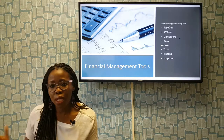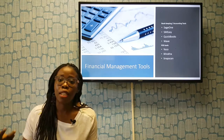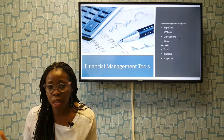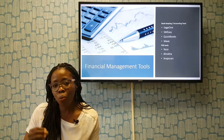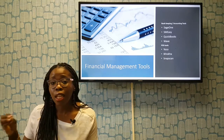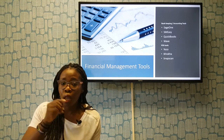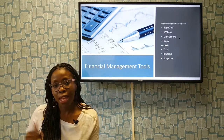And Snapscan — we've seen it everywhere. The QR code that people scan with their phone is another option, and I'm sure there are a whole lot more out there. The message is that there are inexpensive financial management tools out there that can help you manage your finances and your sales better. So invest in them. And that's it.